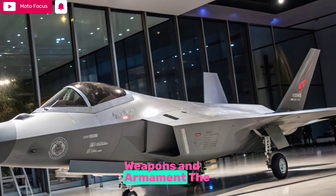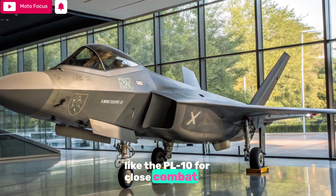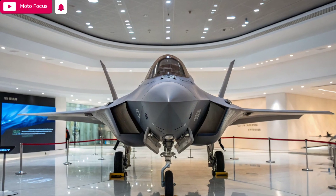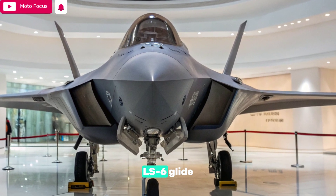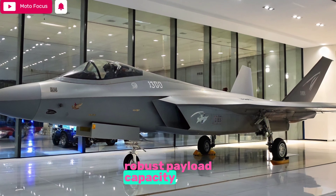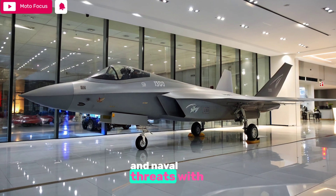Weapons and Armament: The J-10C is armed to the teeth. It carries a wide array of Chinese-built air-to-air missiles like the PL-10 for close combat and the PL-15 for long-range engagements, both utilizing advanced data link and seeker technologies. For ground attack roles, it supports precision-guided munitions including the LS-6 glide bomb and YJ-91 anti-radiation missiles. With 11 hardpoints and a robust payload capacity, the 2025 J-10C proves itself as a versatile multi-role strike platform that can neutralize air, ground, and naval threats with lethal efficiency.